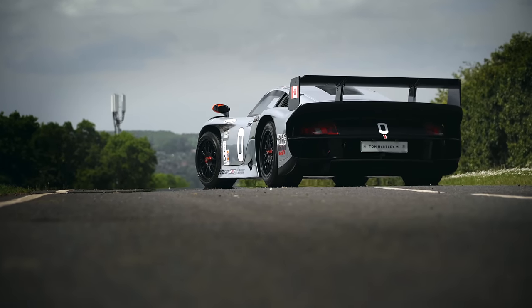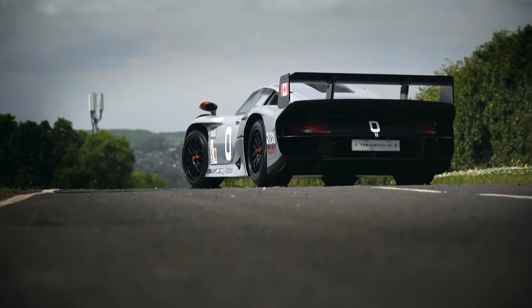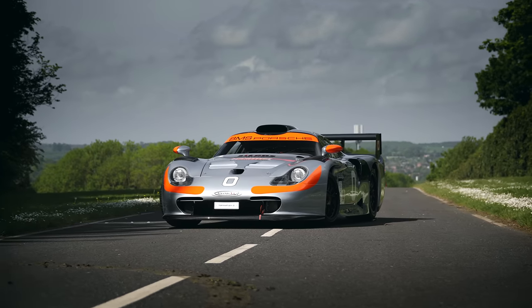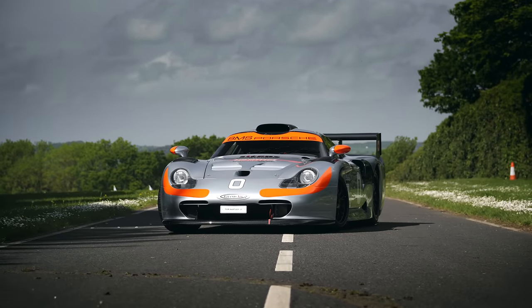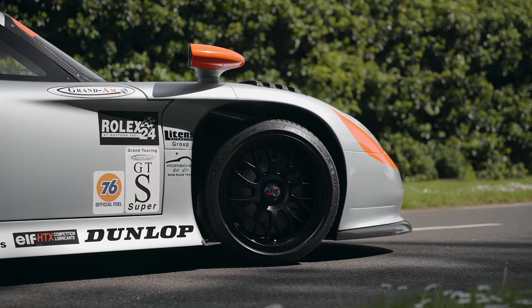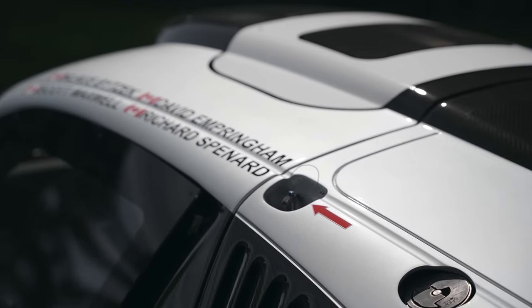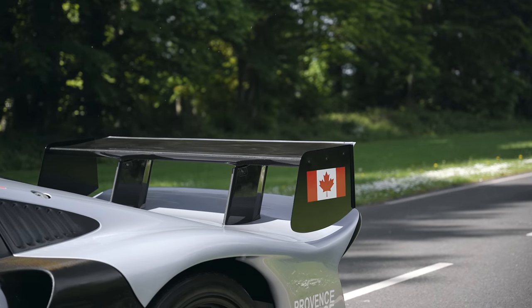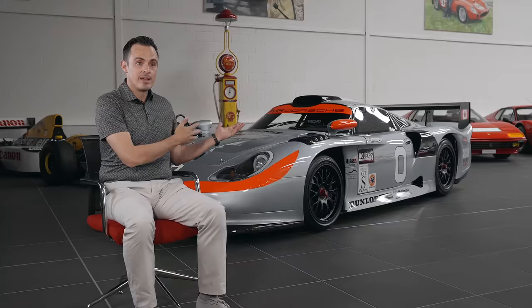In 1995, Porsche wanted to get involved in the BPR Global GT Series. They were already involved in the series but were competing with a 993 GT2, which although was a phenomenal car to race, was not much of a match for the likes of the F1 or the F40 LM. So they decided to spend the time and the money on the development of a 993 at that time, and turn it into what is a GT1.